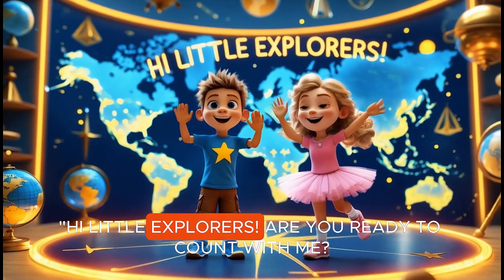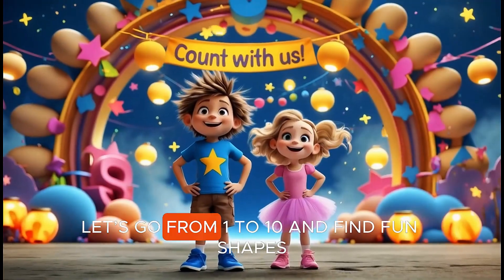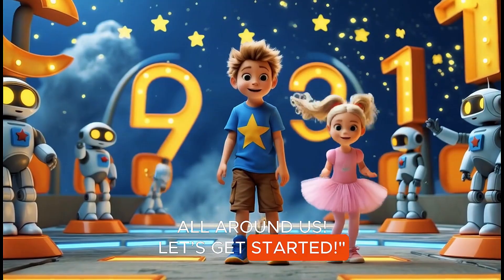Hi, Will Explorers! Are you ready to count with me? Let's go from 1 to 10 and find fun shapes all around us. Let's get started!